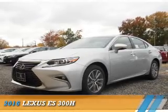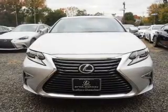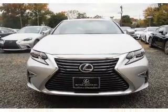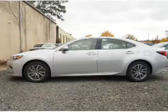Presenting the 2016 Lexus ES300H. It's powered by front-wheel drive, a 2.5-liter four-cylinder engine, and a continuously variable transmission.